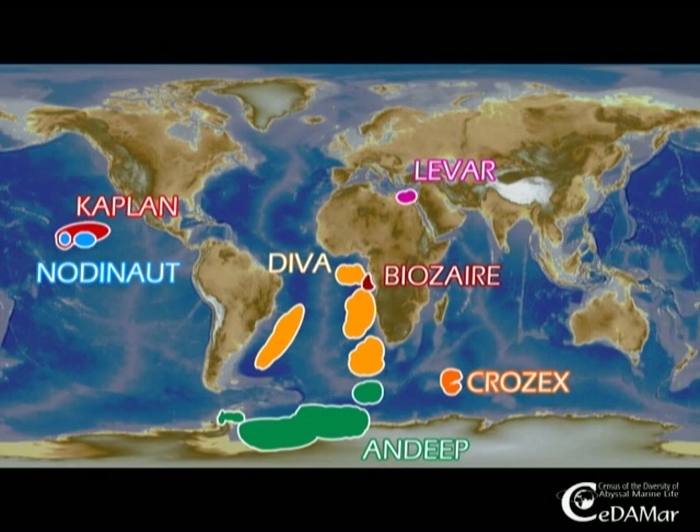During the CeDAMar project, a multitude of international expeditions have contributed to our study.